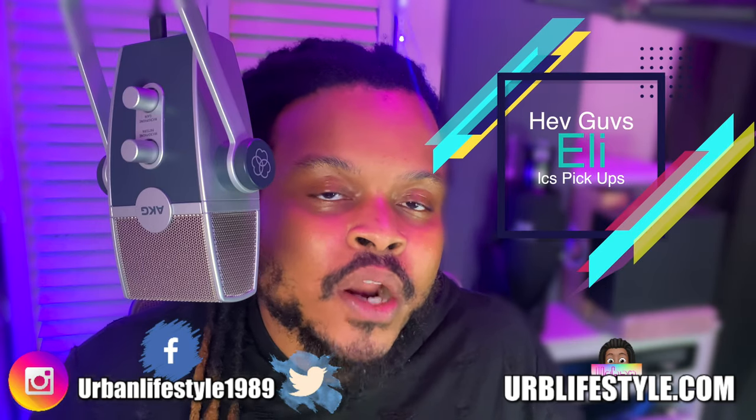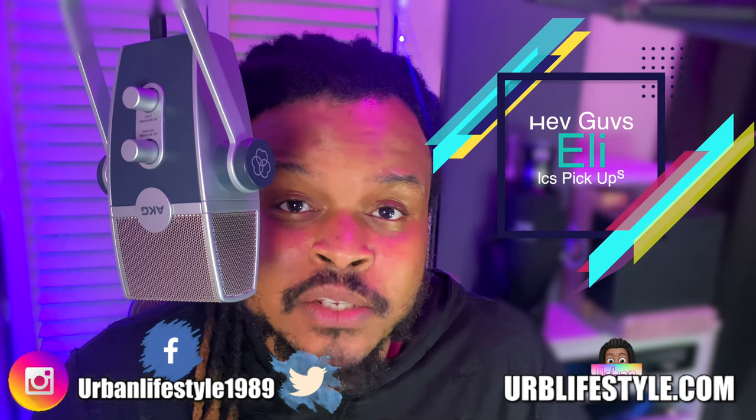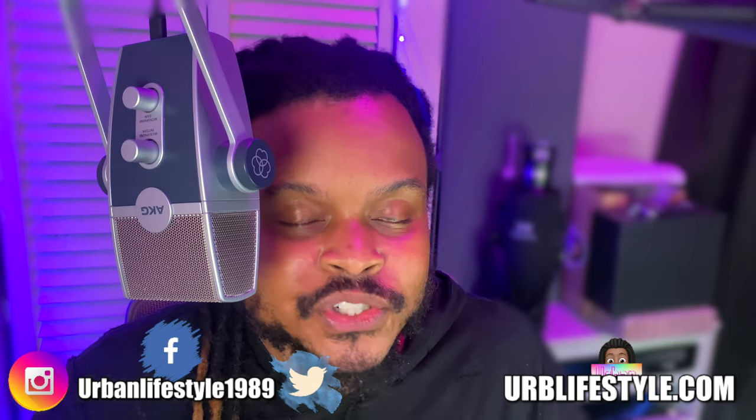Hey guys, Eli here and on today's video I want to go over some of the silver pieces that I actually bought from my coin shop today. And we're starting now.